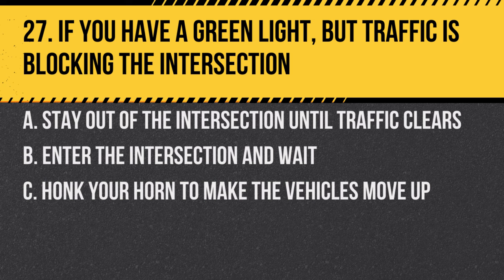Question 27. If you have a green light but traffic is blocking the intersection: A. Stay out of the intersection until traffic clears. B. Enter the intersection and wait. C. Honk your horn to make the vehicles move up. Answer: A. Stay out of the intersection until traffic clears. Blocking intersections can cause traffic jams and accidents.